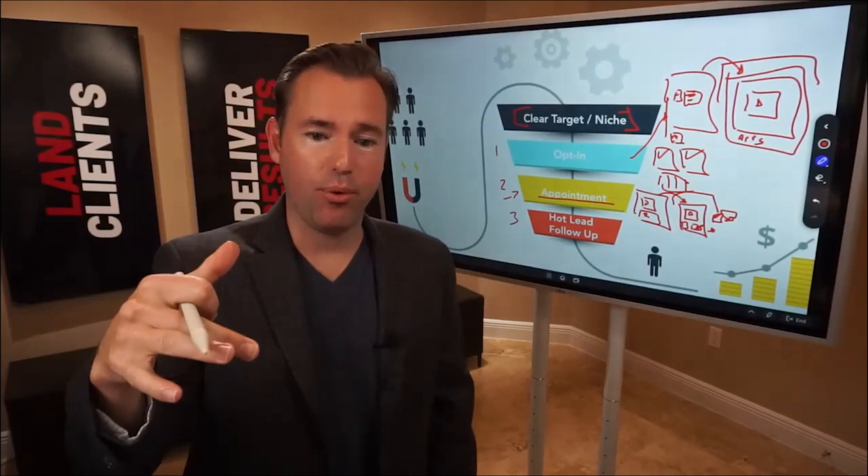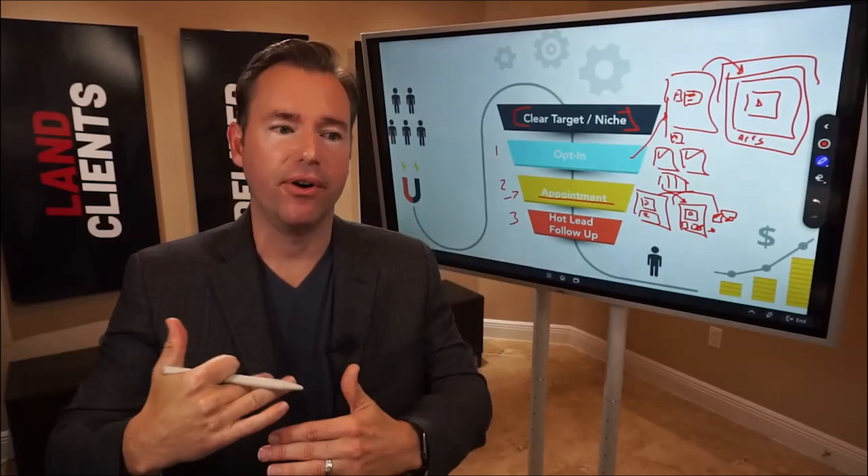We're not trying to pre-sell the service at that point — we're trying to pre-sell the meeting, get them excited about what's going to happen on that meeting and what they're going to discover, and sell them to show up.